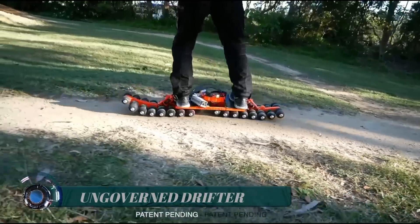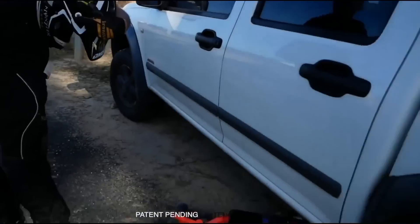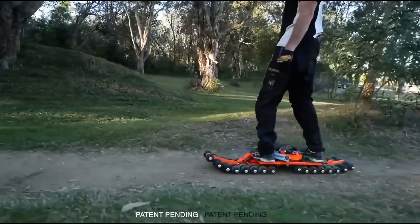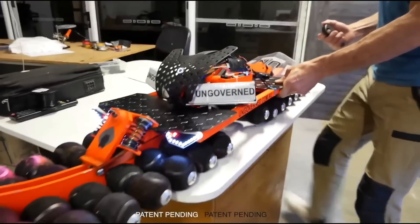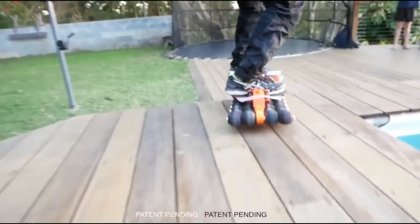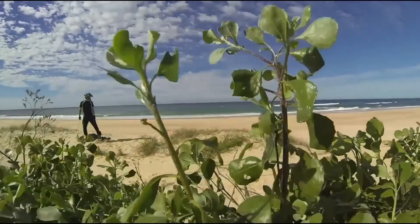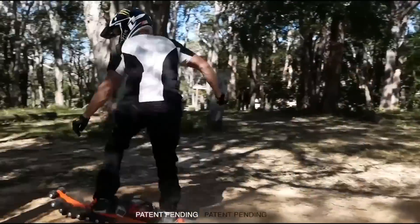The Ungoverned Drifter is primarily an off-road leisure vehicle — an ATV of sorts — but will be far more versatile with future development. More power will allow this electric skateboard-style monster to make off-road airtime a reality. The current prototype, which tips the scales at 19.4 kilograms (42.8 pounds), is predominantly a solid steel frame and is not yet running at full speed.